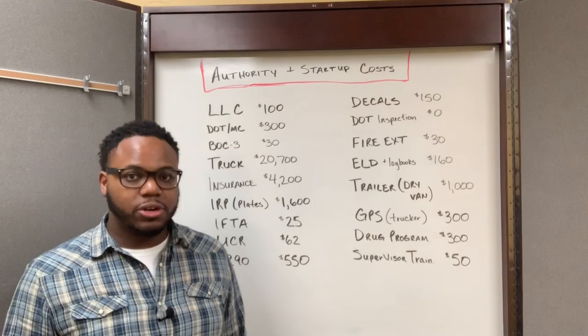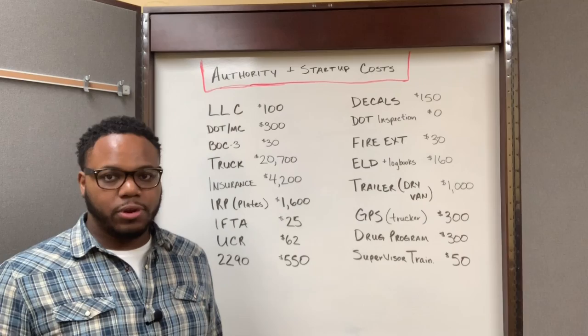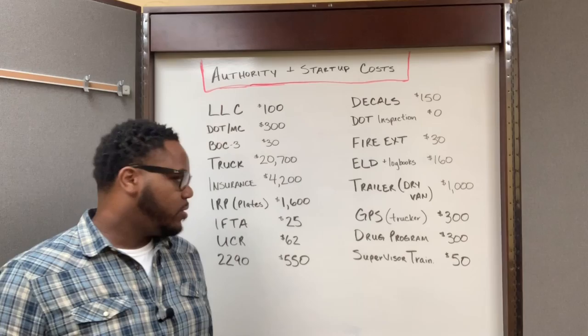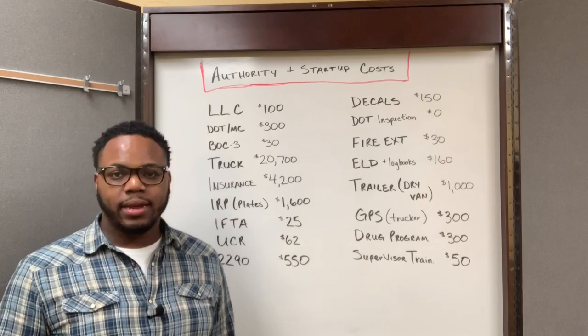I bought a trucker GPS for my driver and that was $300. As part of being a trucking business owner, you have to be enrolled in a drug program, and enrollment in the program I was in was $300. As the owner of a trucking business, you also have to complete supervisor training. I did a training online and that was $50.